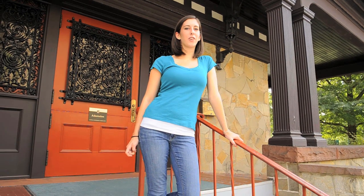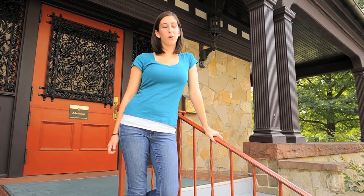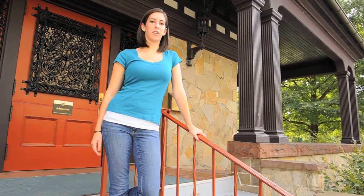This is where you can find undergraduate admission and financial aid. You can come here for a campus tour or an information session, which are both held throughout the year.